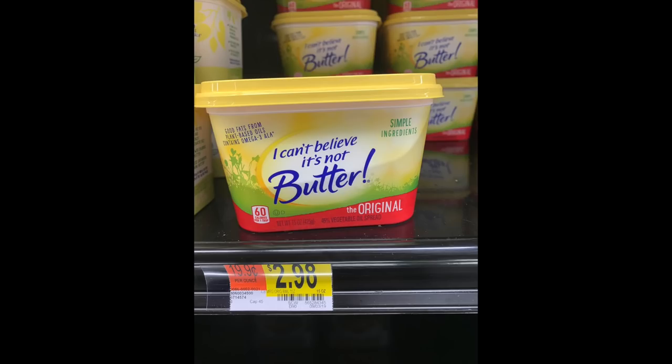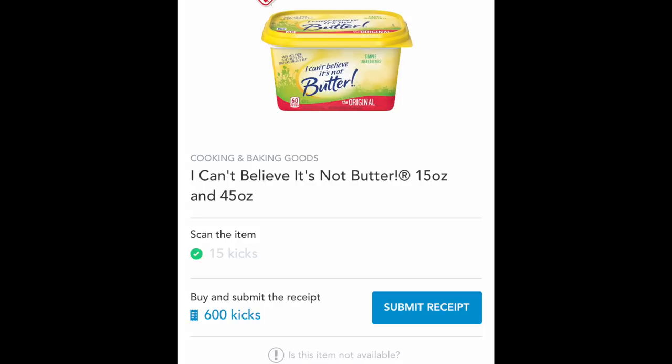Next is I Can't Believe It's Not Butter at $2.98 for this little tub. If you're a Shopkick shopper, there's a rebate for 15 points when you scan this in store, plus 600 kicks — just under three bucks back — making this guy almost free or just a couple pennies.